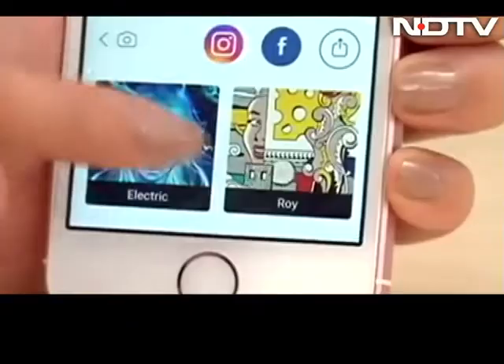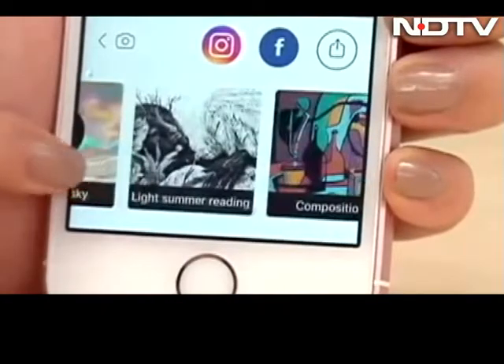Instagram, Snapchat, Prisma — why are they all so popular? Well, because they have an array of filters and effects that turn your photos into art.